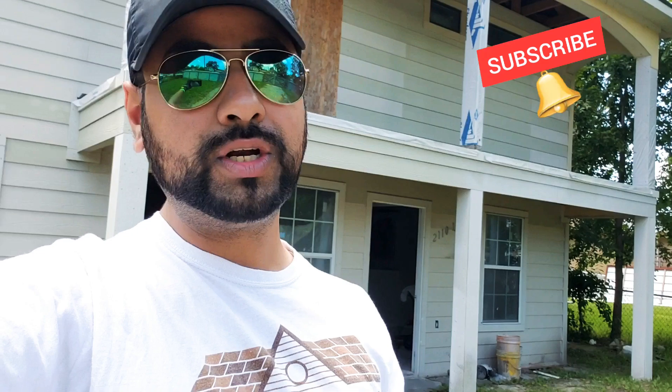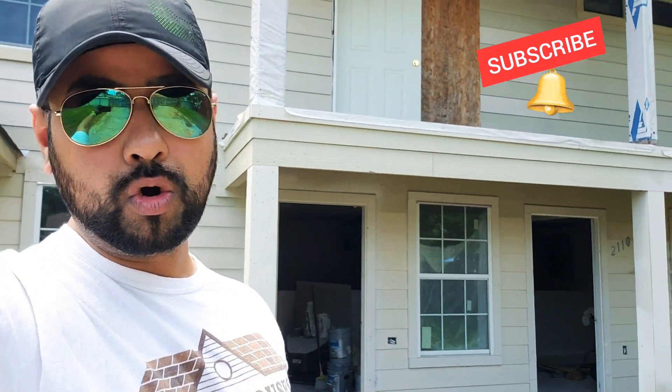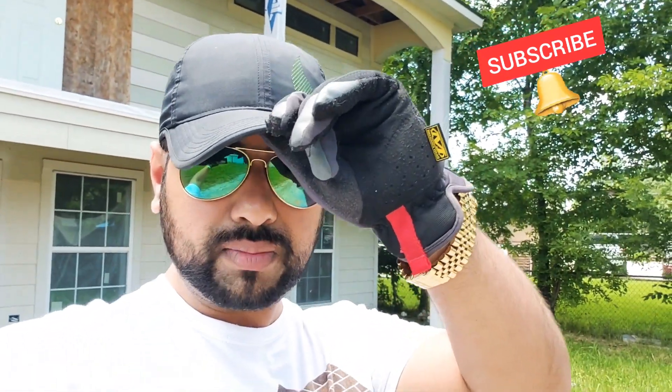Rule number one: make sure you have gloves on during your entire presentation or open house. That's rule number one.